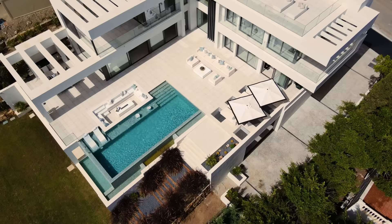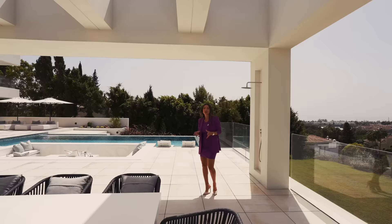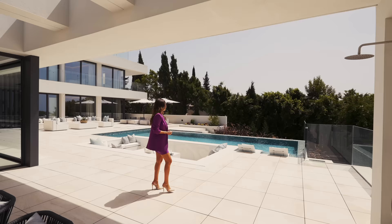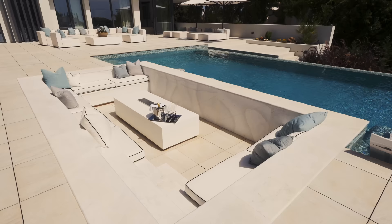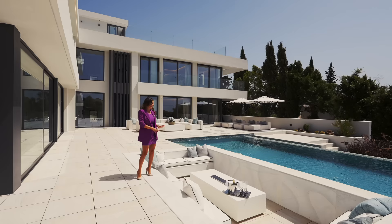This house has almost 500 square meters of terraces, which is very important when you are in Costa del Sol in the south of Spain — you want to enjoy the time outside. Another very cool feature is this sitting area with a fireplace in the middle, where I can already imagine sunset moments with a fantastic glass of champagne.